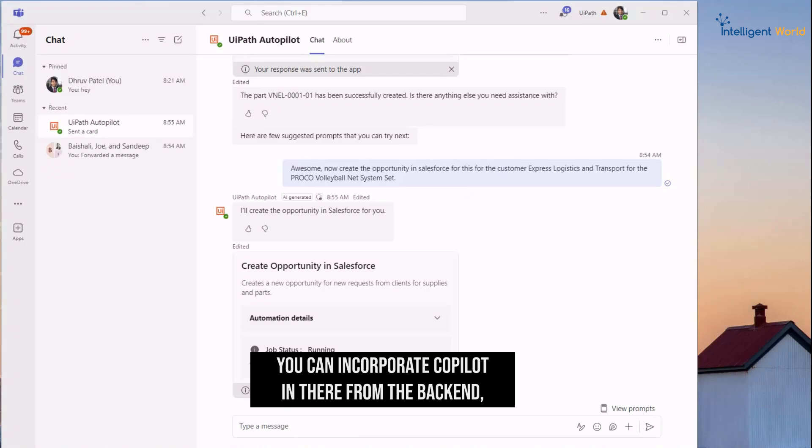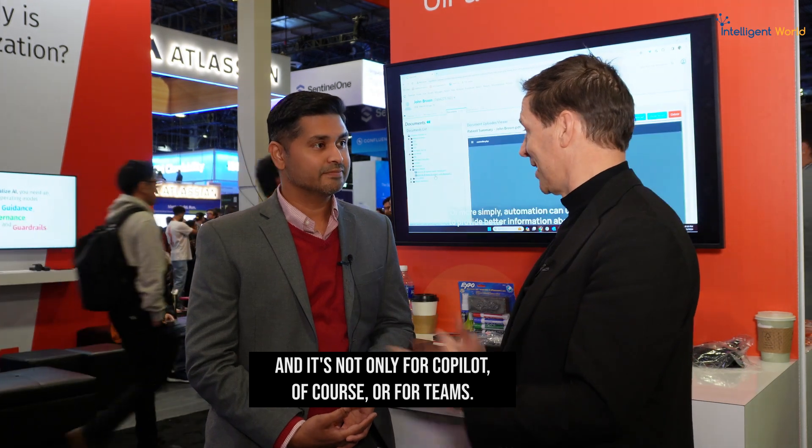Whether it be Copilot, Teams, or any other agents, you can incorporate them from the back end, and whenever the response comes in you can let Autopilot decide what action to take. You can use that as automation or just for knowledge gathering. Essentially, all your mundane tasks get automated and your life gets easier — and it's not only for Copilot or Teams, it's for any tool.